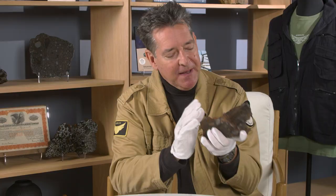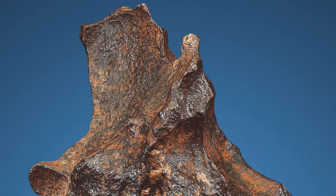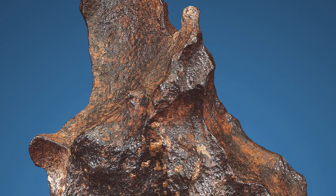Gibeon also displays a really lovely patina, an orangey bronze color. That's the natural tone that it acquired while lying in the hot deserts of West Africa for many thousands of years.